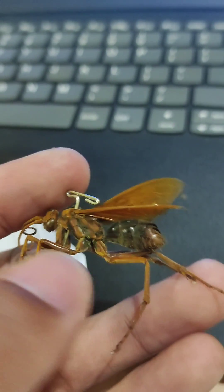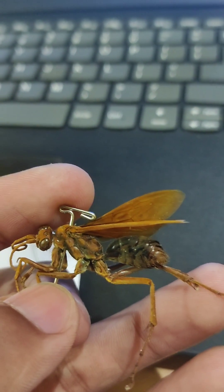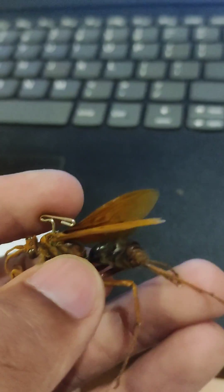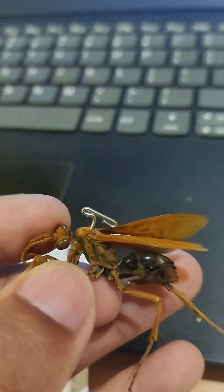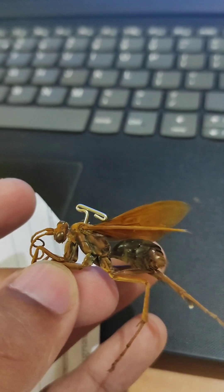The distinct character of wasps is that they have a very thin waist near the abdomen. It has a very thin waist, and the adaptability of this thin waist is for flexibility.